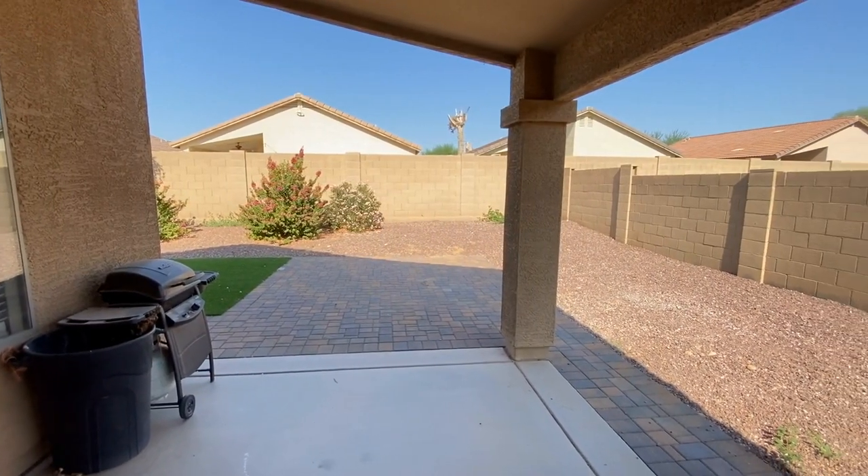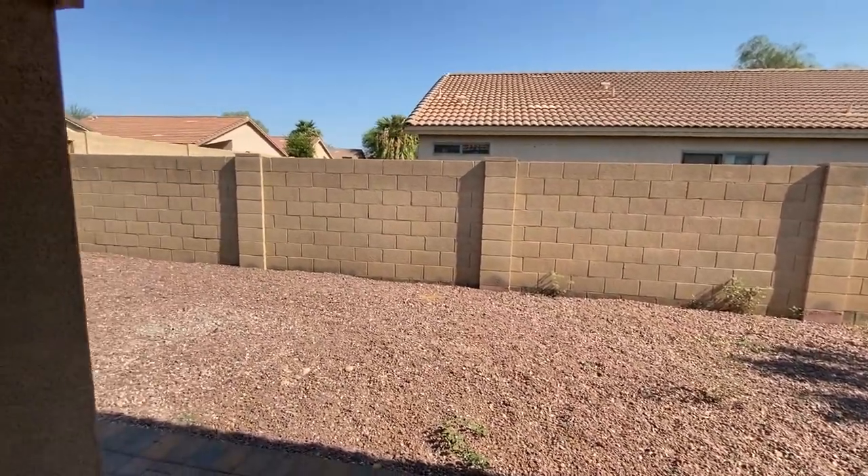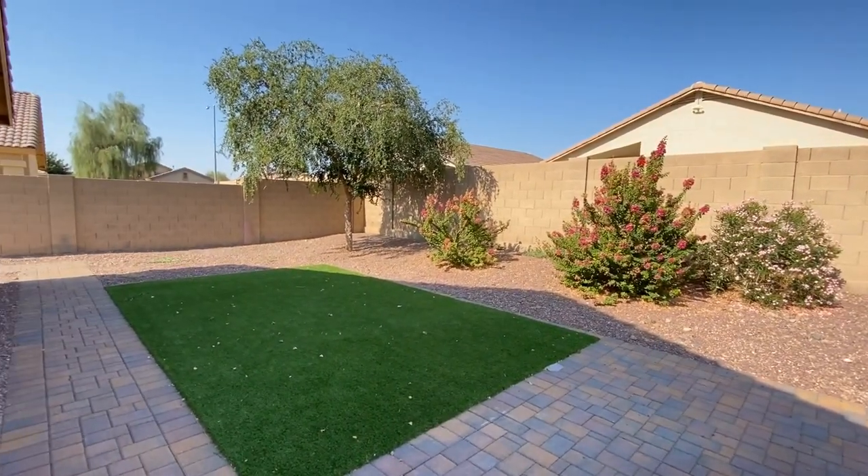Let's take a look at the patio in the backyard. Some rock, beautiful pavers, some artificial turf. Very nice.